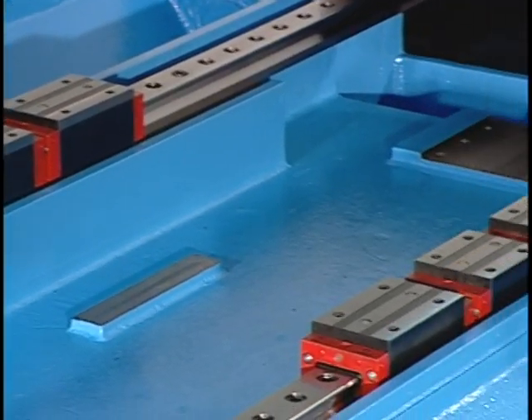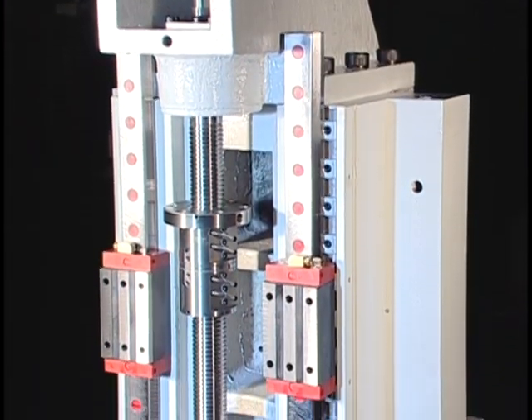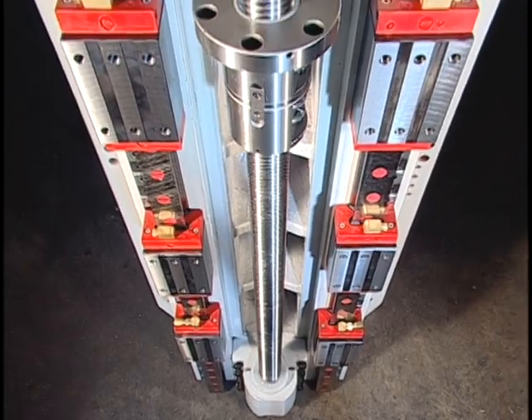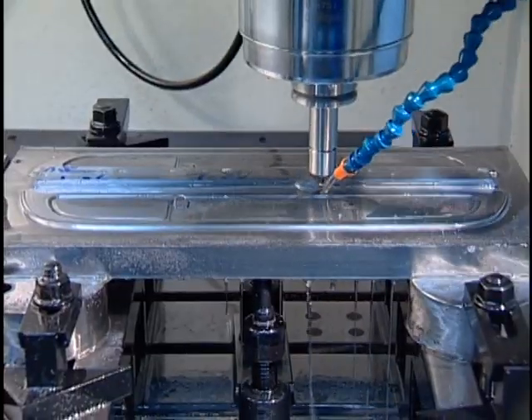Optimum stability is maintained throughout Y-axis travel. Stability of the Z-axis is 50% higher than typical linear guideways, with vibration reduced by 50%. Service life of cutting tools is extended while producing finer surfaces.